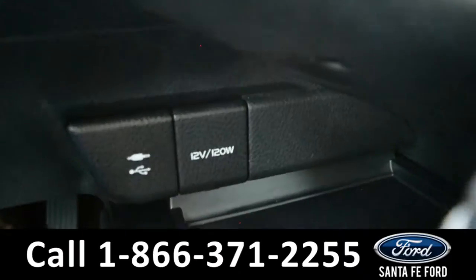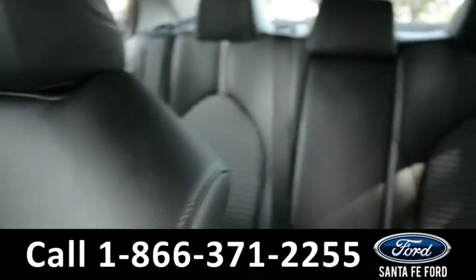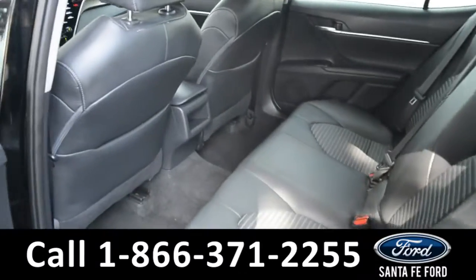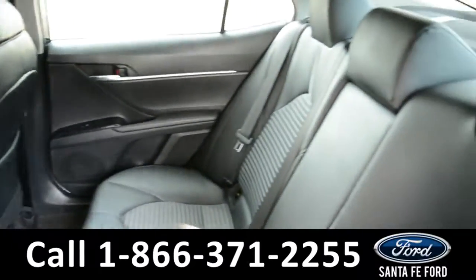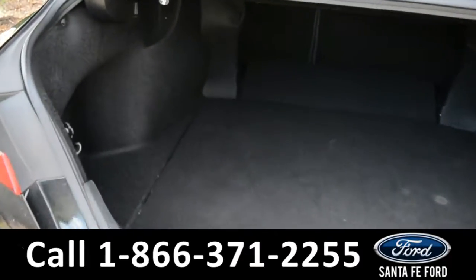There's a USB and auxiliary port for more media options. Now let's take a look at the back. Here's a better view of the back row, and the spacious cargo area.